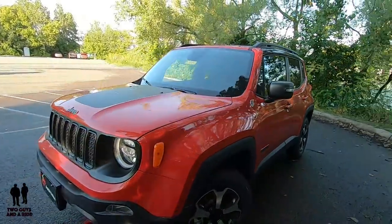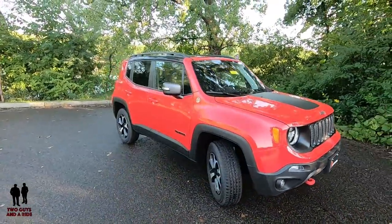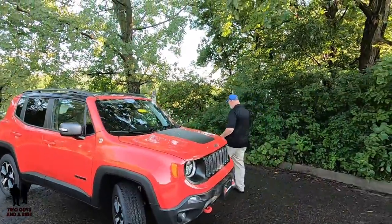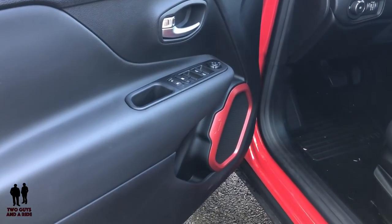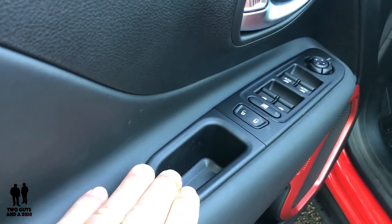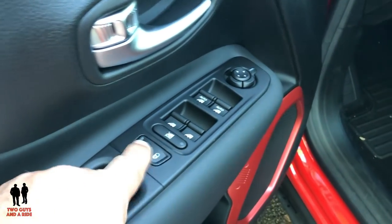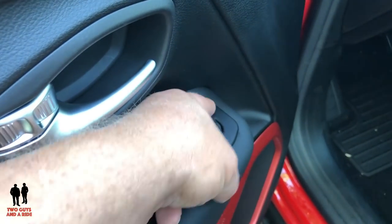Coming up, Nathan's going to take you inside — there are a couple more Easter eggs in there. Stepping inside the 2019 Jeep Renegade Trailhawk edition: over here you've got auto up-and-down front windows and regular rear windows, window lockout, door locks, and mirror cursor controls where you move the selector to choose the right or left mirror.